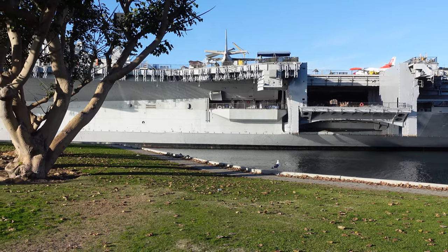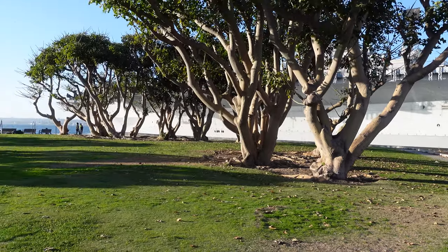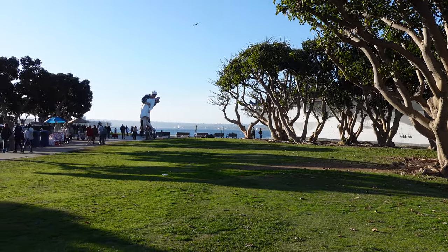This area also has a lawn, a nice pathway right up against the harbor, a lot more trees, a restaurant, and of course, that statue.